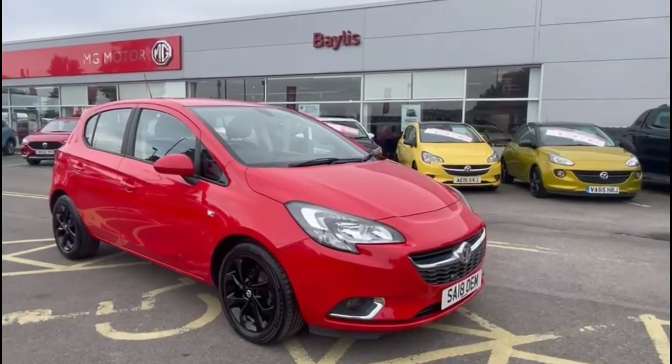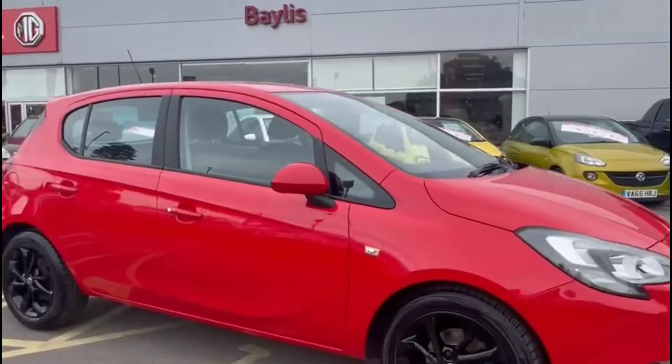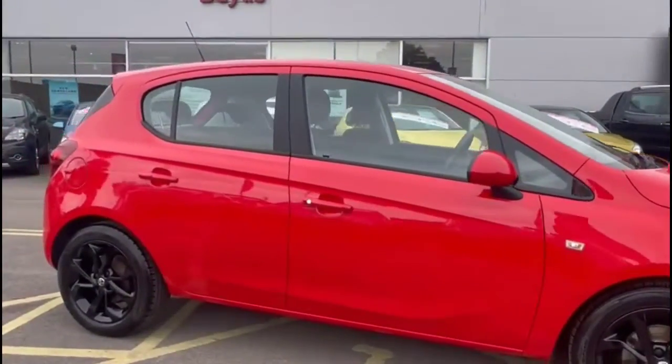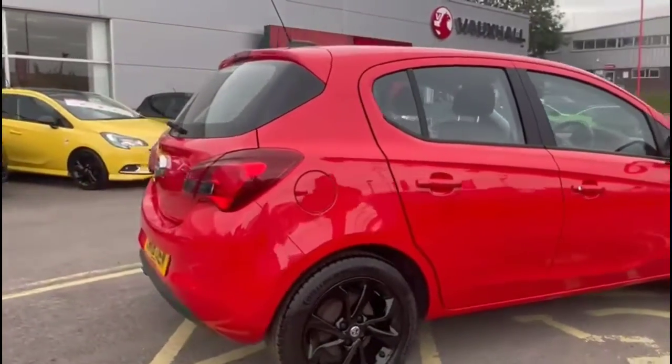Hello and welcome to Bayless Vauxhall. Today we're viewing a Vauxhall Corsa 1.4 SRI. This vehicle has covered 42,284 miles, shown in red. It also comes with a Bayless warranty, with the option to extend it to 36 months.